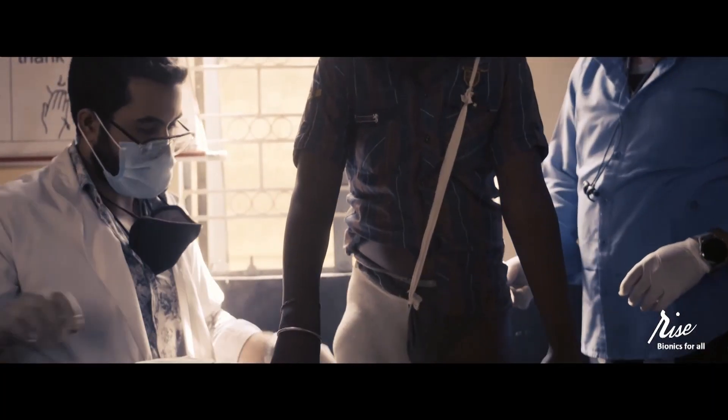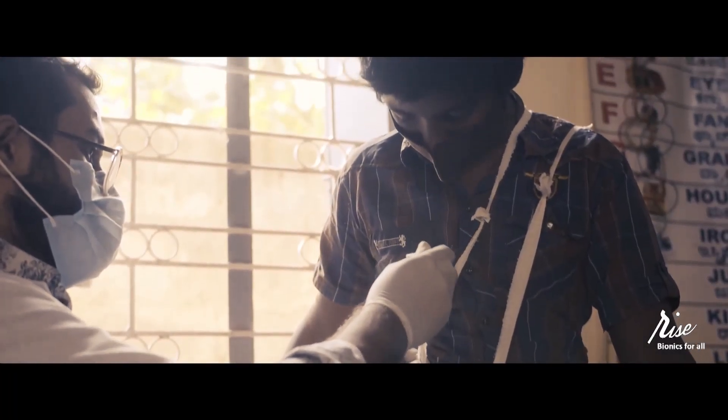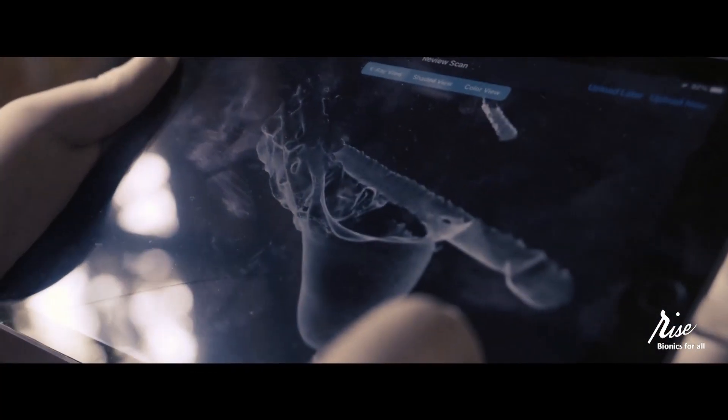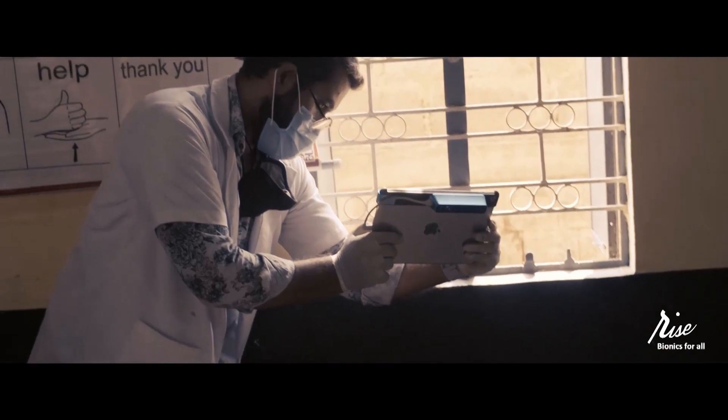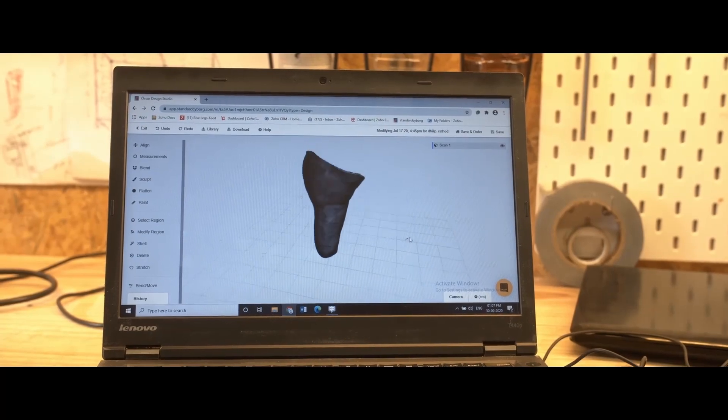We train local medical professionals to take standard P&O measurements of the body. And using our portable handheld scanner, they scan the patient's body in their home or neighbourhood hospital. The scan is then uploaded to the RISE platform.